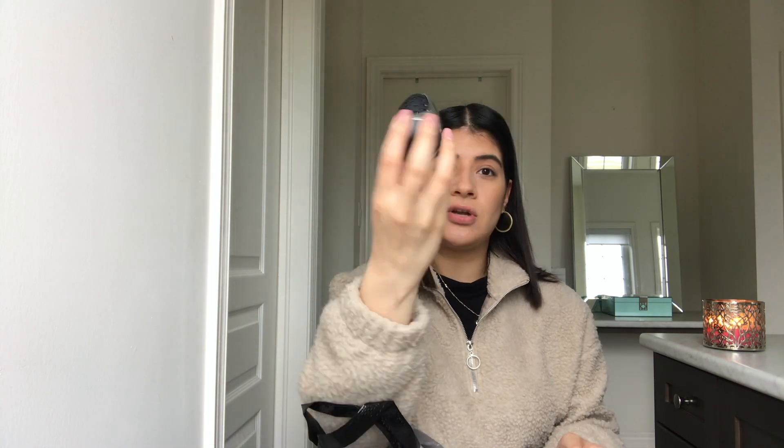I also have a beauty blender holder. You just turn it like this, and it's really good for travel instead of putting your beauty blender in a makeup bag where all your makeup can get very dirty. This is an awesome investment from the dollar store for $1.25.